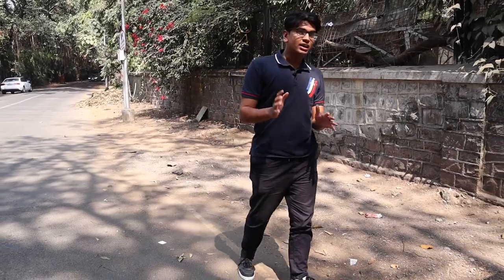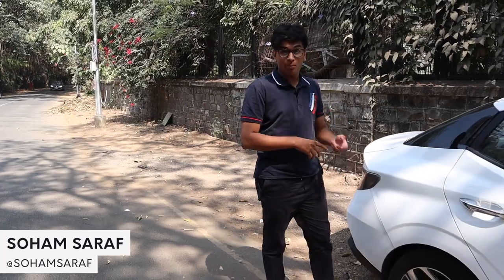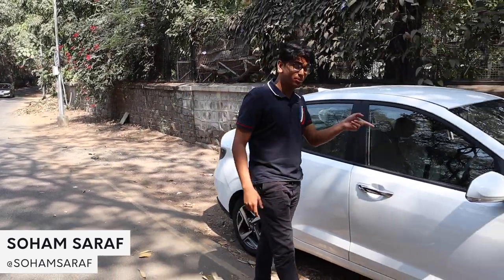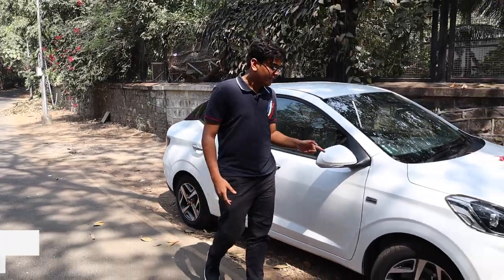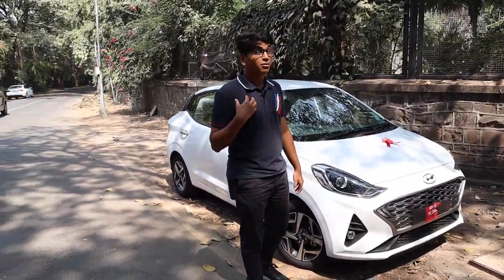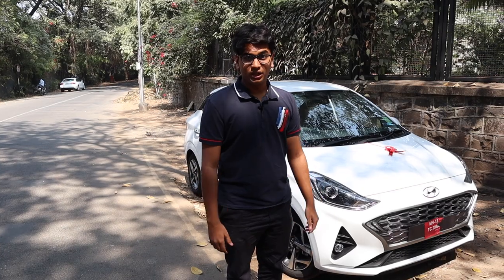Whatever comes out of Korea nowadays has to be a hit, let it be K-pop or let it be their cars. Today we have the brand new Hyundai Aura, which is basically the sub-4-metre version of the i10 Neos. The i10 Neos is hands down my favourite Hyundai on sale today, so let's see what these guys have in store for us.